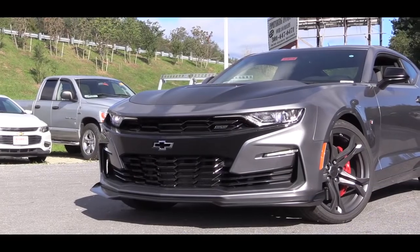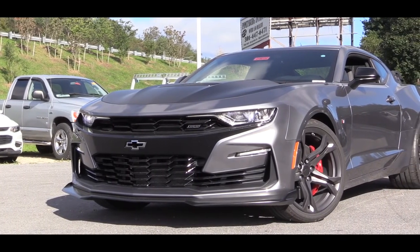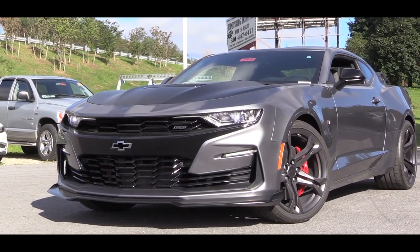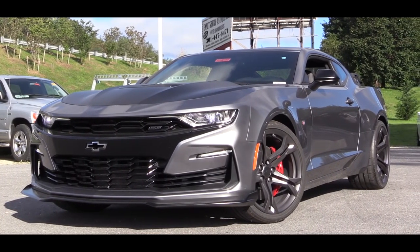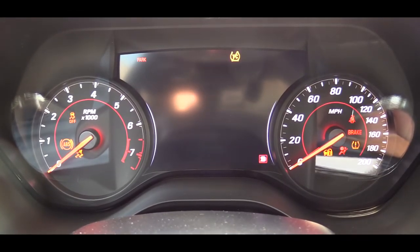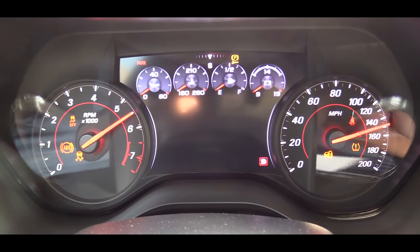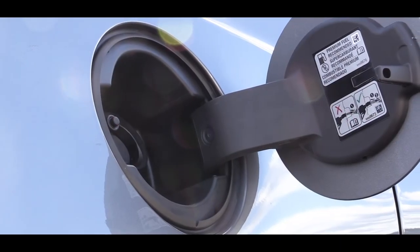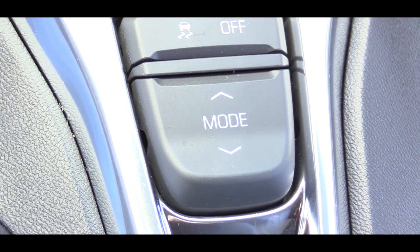That automatic transmission setup also gives you line lock and launch control. Line lock, meaning if you're going to the drag strip, it locks the front brakes and allows the rear end complete freedom for the best burnout to warm up the tires. Redline on this one comes in at 6,500 RPM, zero to 60 approximately 4.1 seconds, with MPG numbers of 16 city and 25 highway.